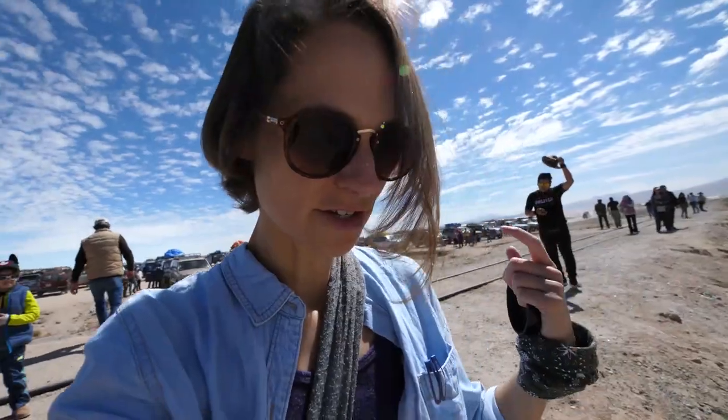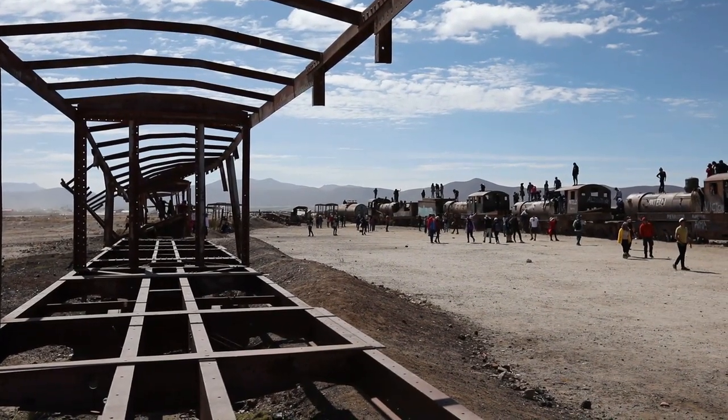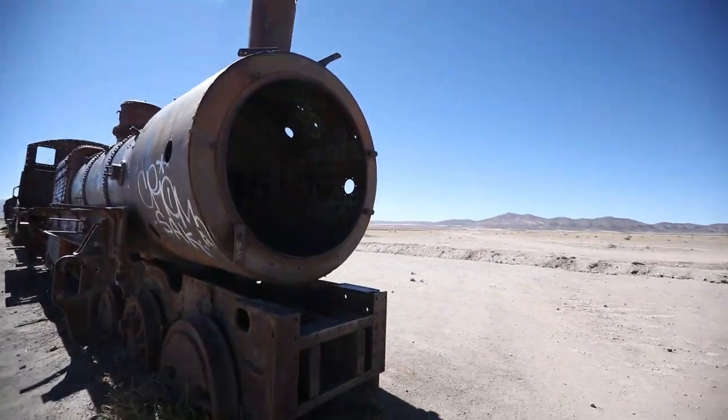This is the train graveyard, and as you can see, most or all of the tourists stop here. Everyone's climbing on top of the trains — there are some really cool photo opportunities. Half an hour later, we are back off again.